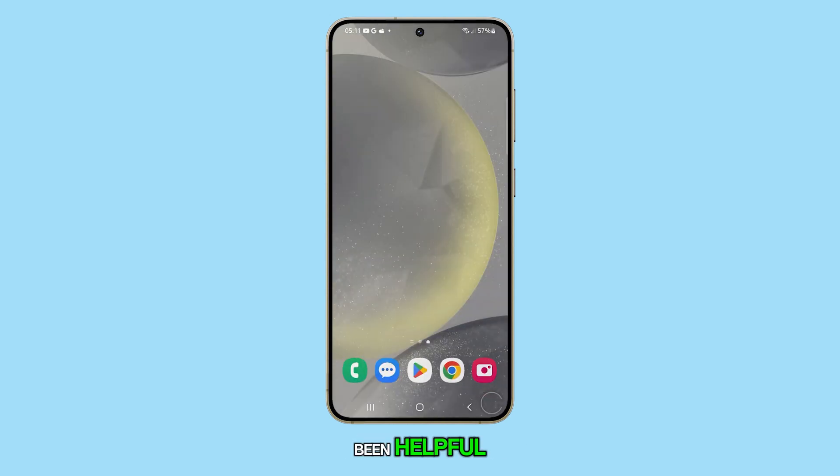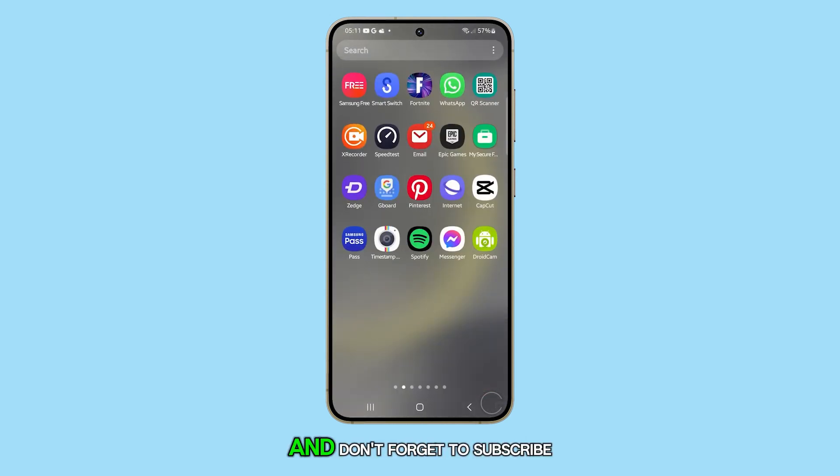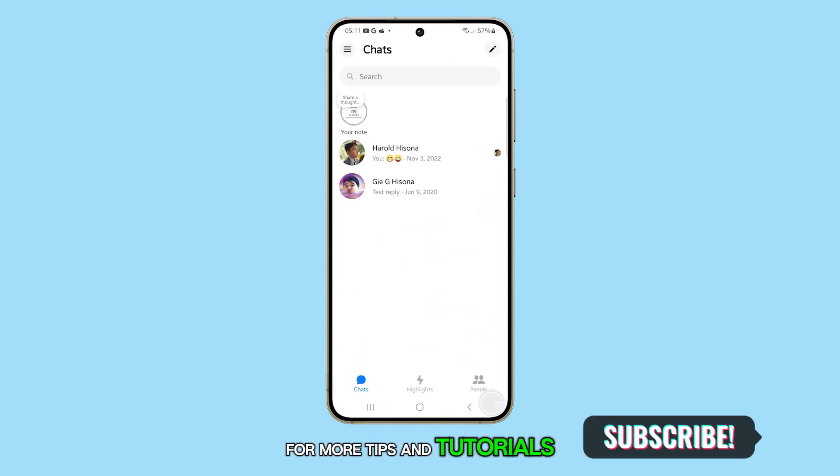We hope this guide has been helpful. Thanks for watching, and don't forget to subscribe to our channel for more tips and tutorials.